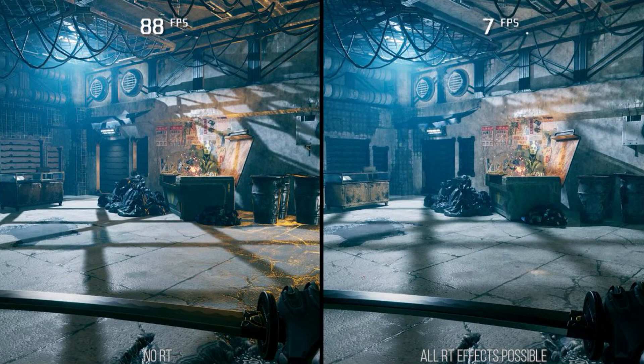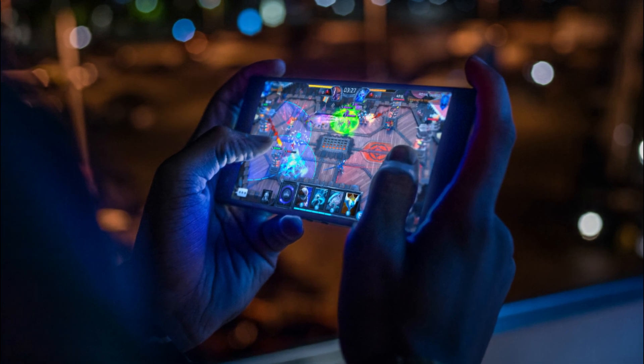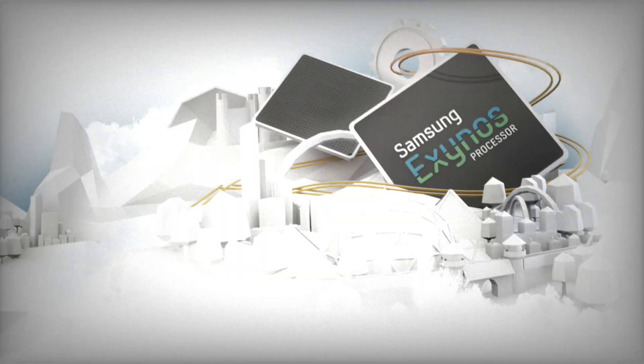Ray tracing will bring a new level of realism to 3D games, and it goes without saying the Exynos 2200 processor has to have powerful cores to make this possible.